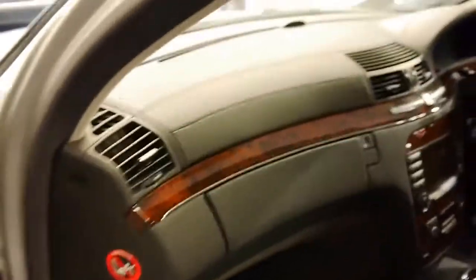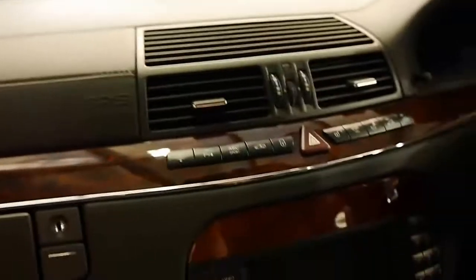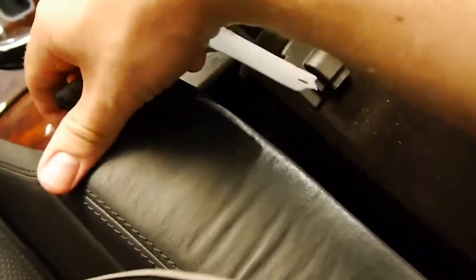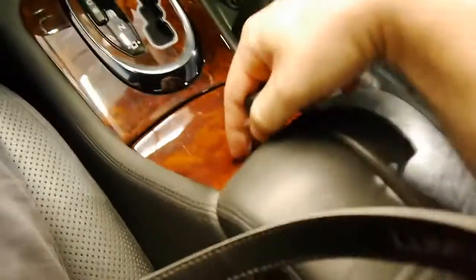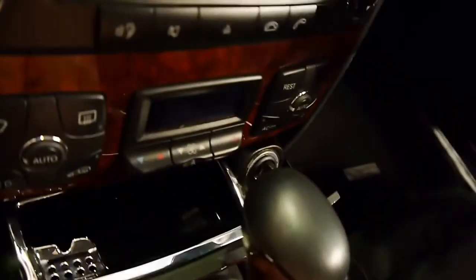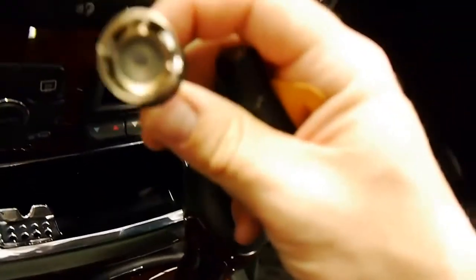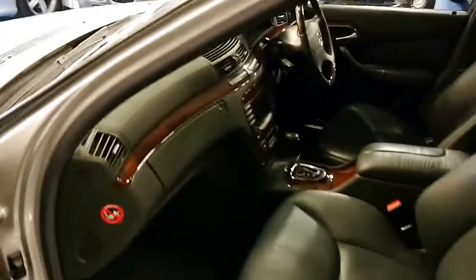I'll take you into the passenger side now. Even the chrome scuff plates don't have a mark on them — they're just beautiful. The same amenities are afforded to the front passenger. There's a leather-stitched glove box, all the nav discs and phone features, and the stitching continues up here, really making the cabin a very special place to sit. In the centre we've got cup holders, phone storage, a deep glove box, ashtray, and a 12-volt power outlet. The car is of course a non-smoker — as you can see, it's never been used.